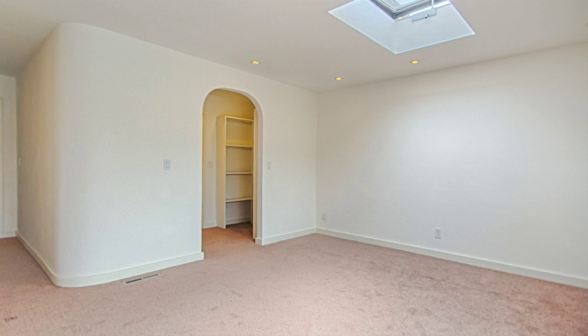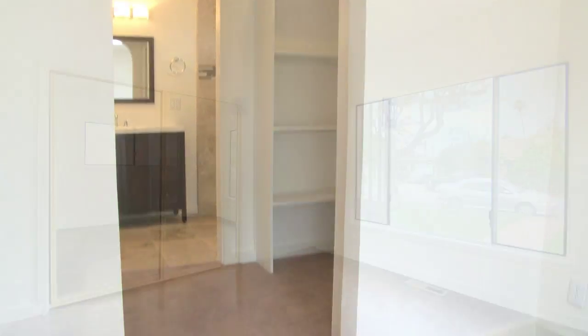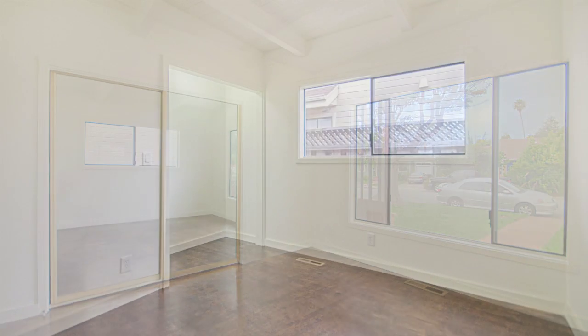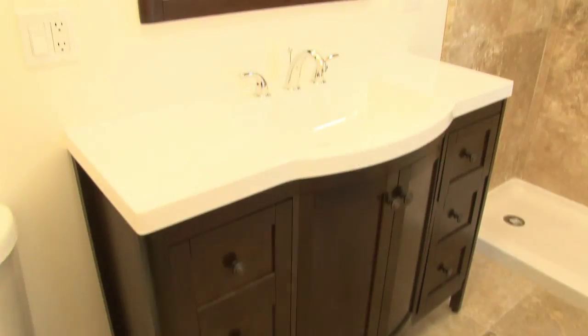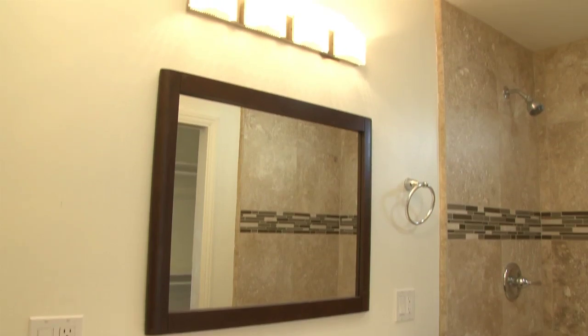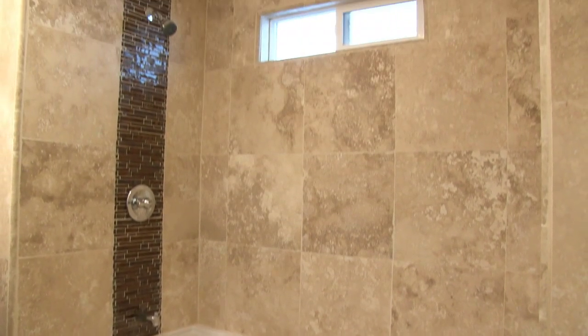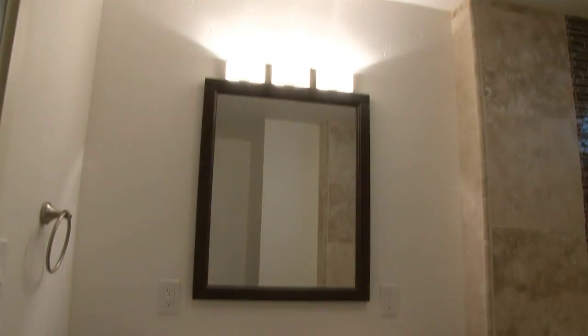The home has four bedrooms including two master suites, all with recessed lighting. The three full bathrooms have custom travertine tile showers and new commodes.